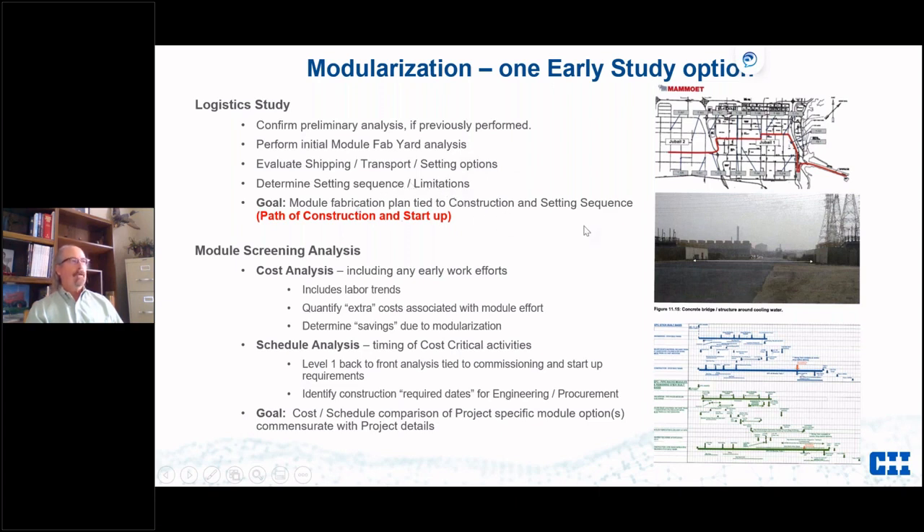The goal is to get construction, and more importantly operations, to tell us what they're going to start with first. In some industrial projects it's the steam system, so we have to get everything related to the steam system up first — all lines through the pipe racks. This path of construction gets discussed very early on, with input from operations and maintenance, startup crews, and construction. Then we do a cost analysis looking at labor trends at both yard and site, tariffs, and issues of building overseas versus domestically.